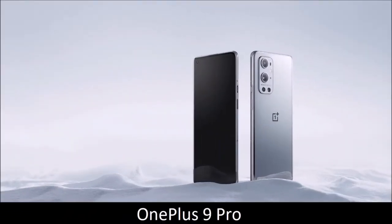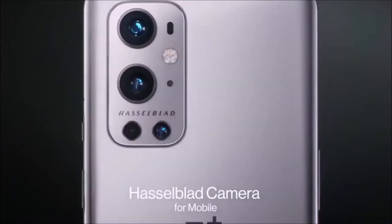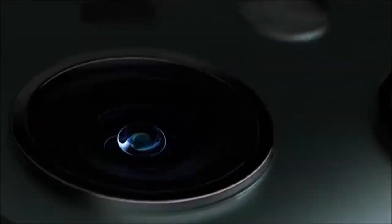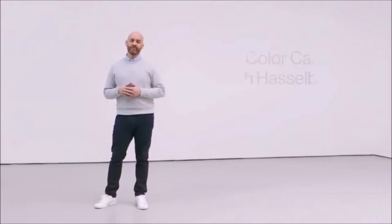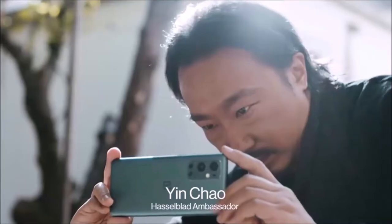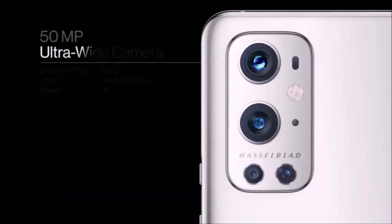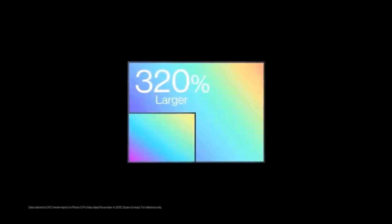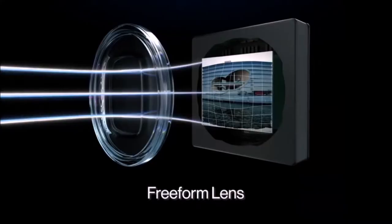OnePlus 9 Pro — Best Premium Android Phone. OnePlus surprised everyone last year with the launch of the 8 Pro, the company's first true flagship device. The only area where that phone wasn't up to its rivals was photography. With the launch of the 9 Pro though, OnePlus managed to rectify that weakness, and the results are excellent. This is a top-of-the-range phone that can go toe-to-toe with rival models from Apple and Samsung.